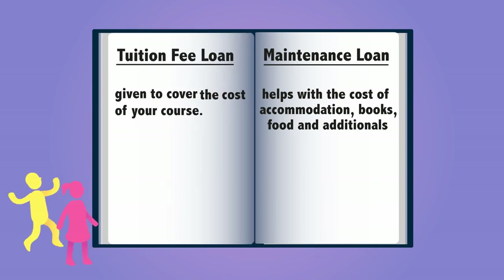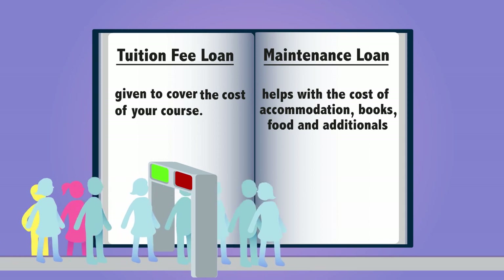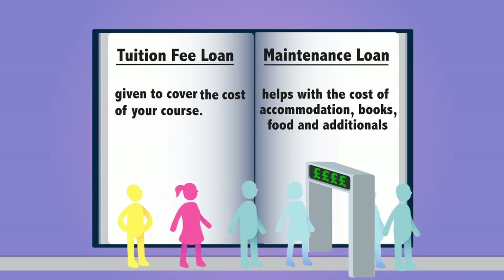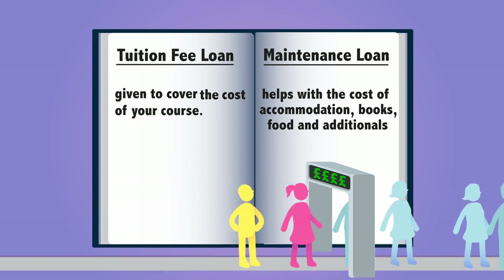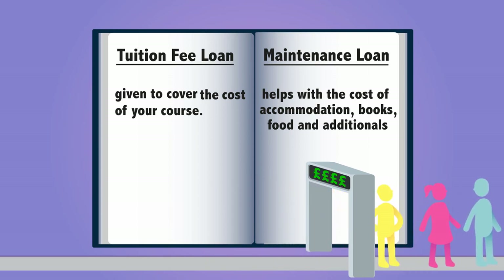Student loans span across a three to four year period. A tuition fee loan is specifically to cover the cost of your course. A maintenance loan is paid to you in three instalments during the year, helping with the cost of accommodation, books, food and additional costs you may incur. How much you receive depends on your parents' or carers' combined household salary.